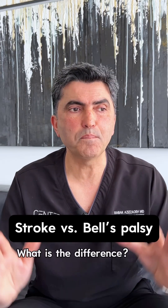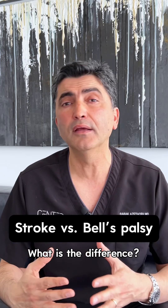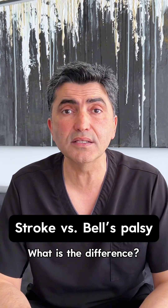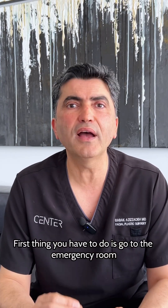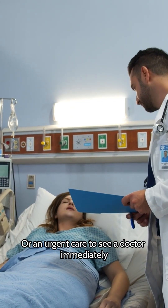How can you differentiate a stroke from Bell's palsy if you wake up with facial paralysis? First thing you have to do is go to the emergency room or an urgent care to see a doctor immediately.